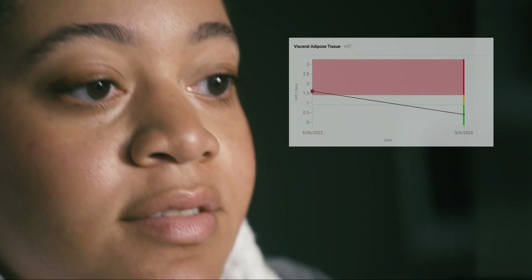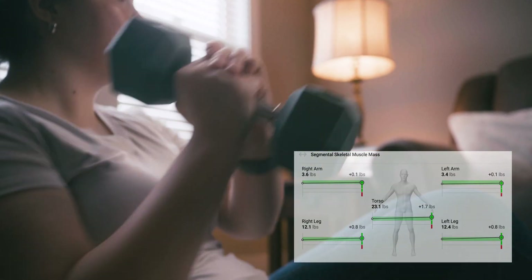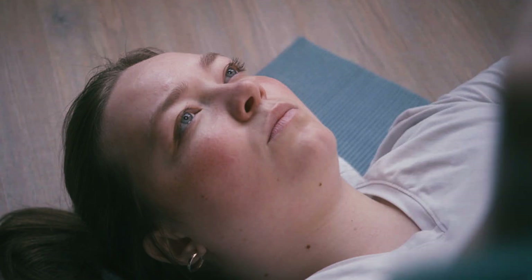It monitors where fat is lost and ensures muscle retention, which is critical for successful outcomes, especially when prescribing anti-obesity medications.